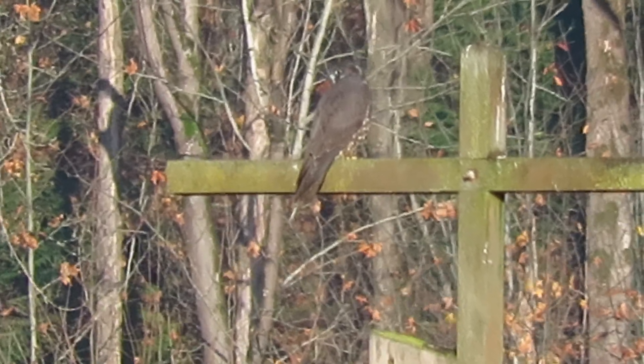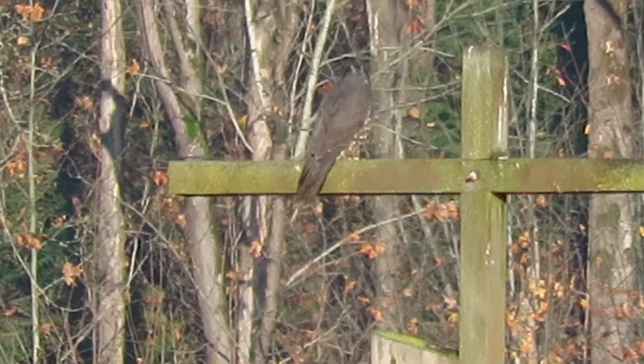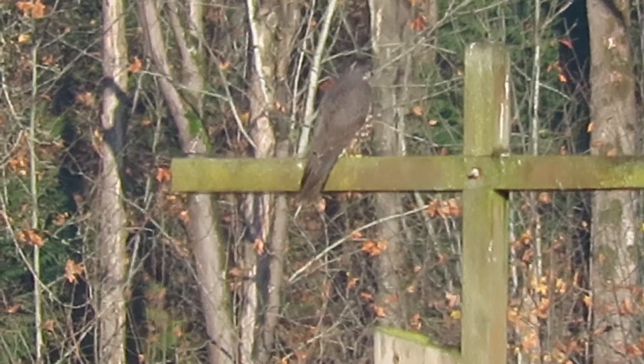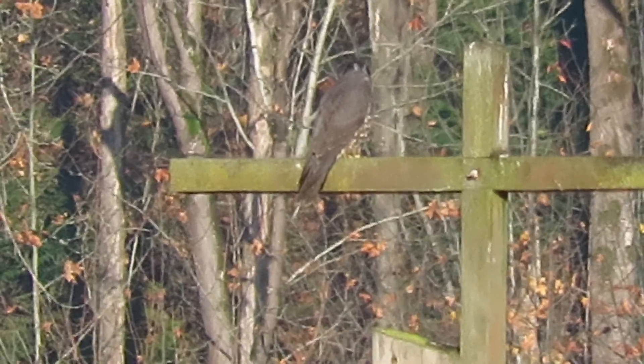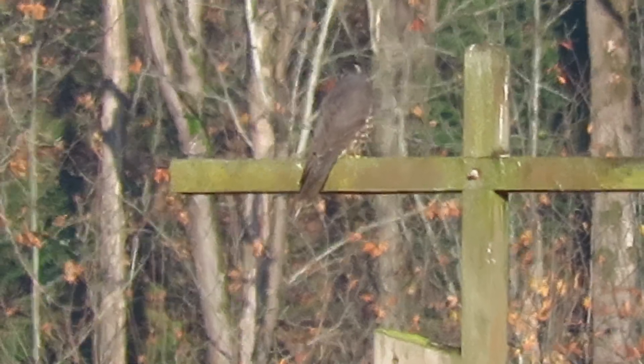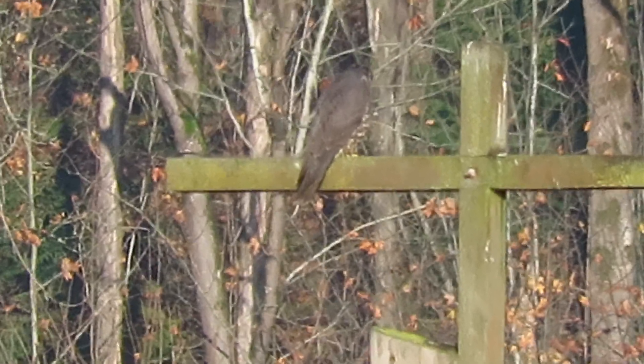I saw him come in from the northwest. He was fairly high, circled. I put up my binoculars, seen it as a peregrine, and then he kind of did a little steep glide right down the pole here. We're all excited about it.